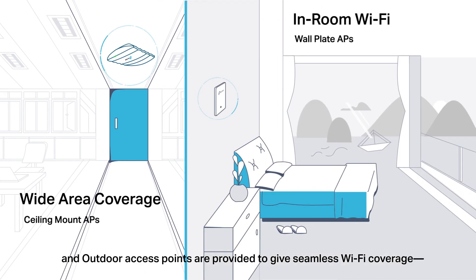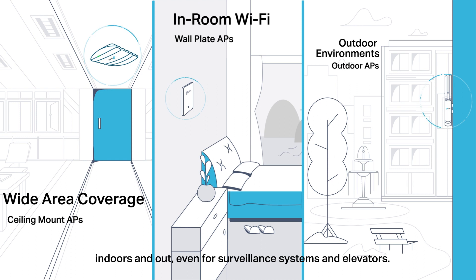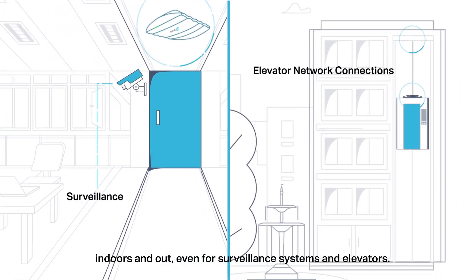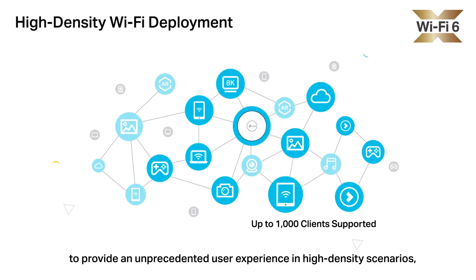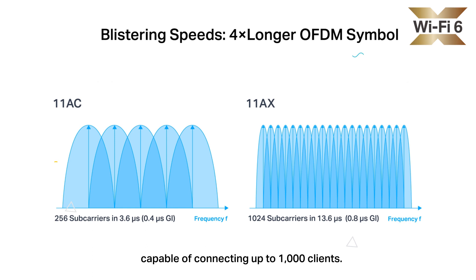Ceiling mount, wall plate, and outdoor access points are provided to give seamless Wi-Fi coverage, indoors and out, even for surveillance systems and elevators. Omada develops the latest Wi-Fi 6 access points to provide an unprecedented user experience in high-density scenarios, capable of connecting up to 1,000 clients.